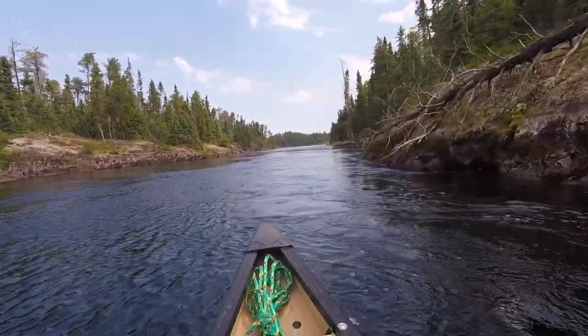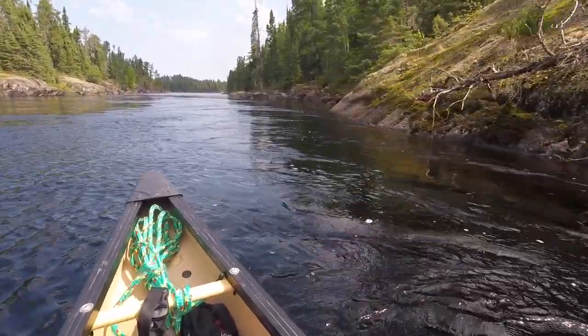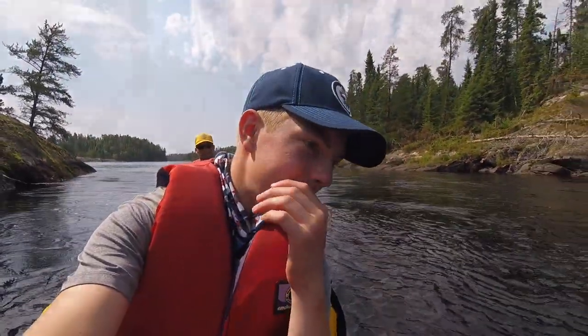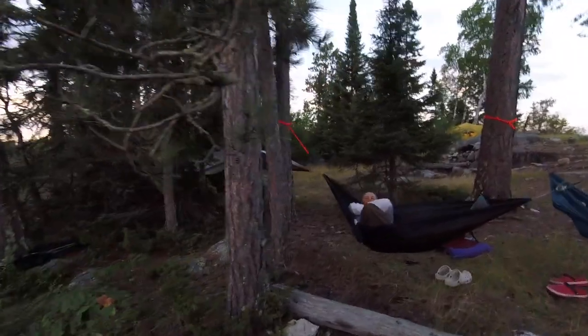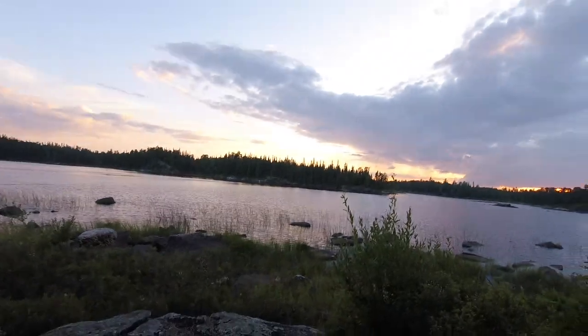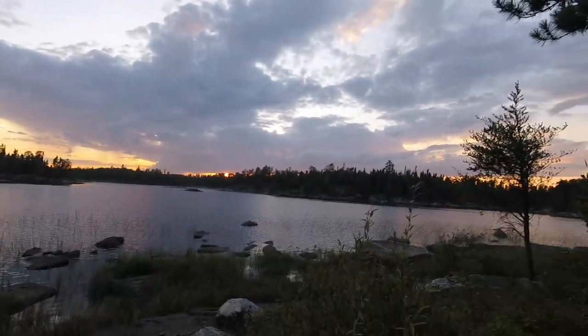Dad, this isn't really flowing at all — we said this would be a great flow. Once you get to Russell Rapids it'll be good. Evening time now. Just hanging in the hammocks looking at the sunset. It's another nice evening — we're gonna play some more games. Hopefully I'll actually win for once today; I haven't won cribbage once yet. Little bit of sun peeking through there.